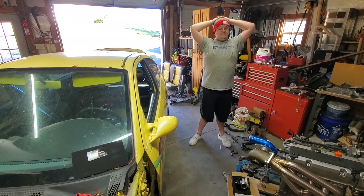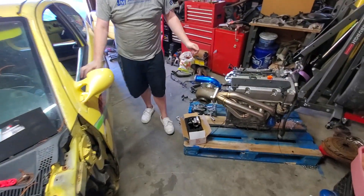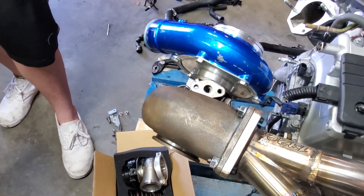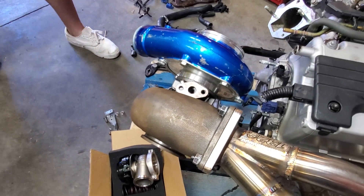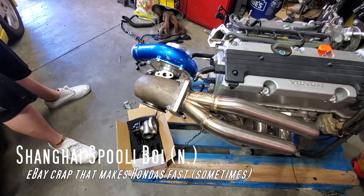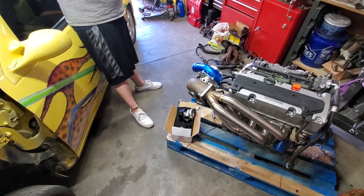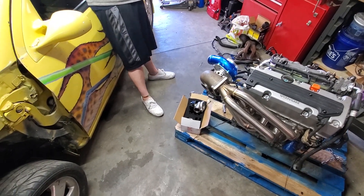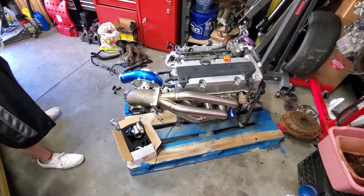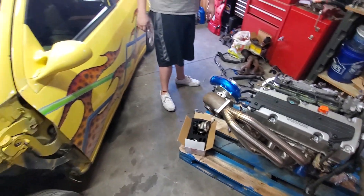This is a PFE-style 6062 turbo. It's got a 4-inch inlet. It is made by Rev9 — el cheapo Shanghai spool boy, eBay special. Fancy turbo manifold. It's actually really surprising because wastegate, turbo, and manifold all included is less than a thousand dollars. That's the benefit of Honda stuff.